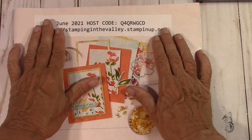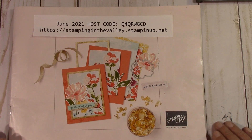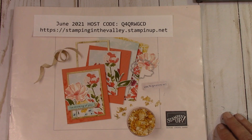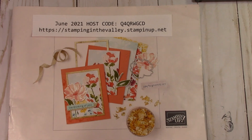Here's the host code again and the goodies for this month. Thanks again for watching, guys. I'll see you Sunday on my Sunday live on Facebook and we will be working with the Forever Grapevine this week — I'm having a lot of fun with that set. Thanks again for watching, and let's all do some happy crafting together. Bye-bye.